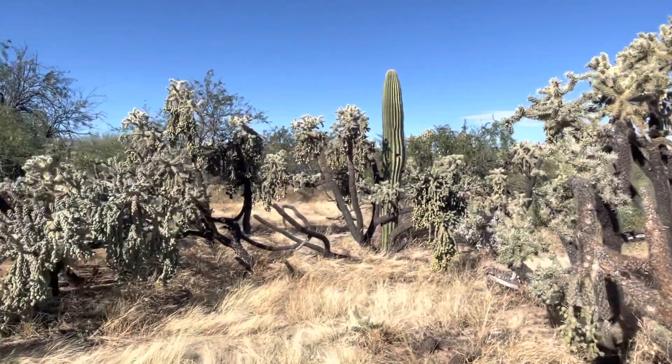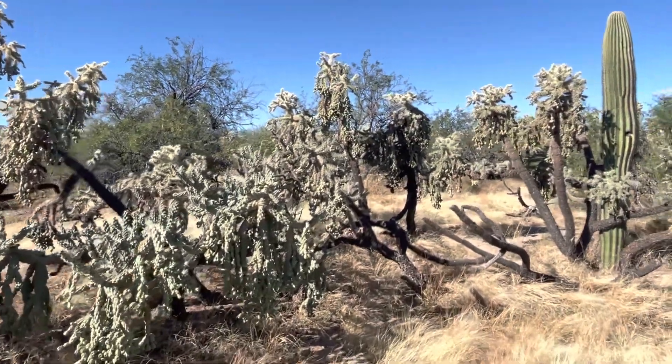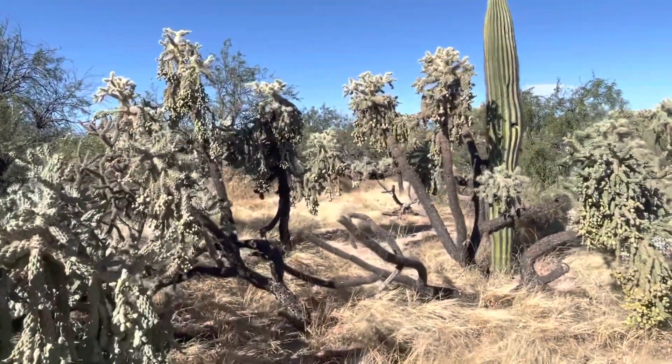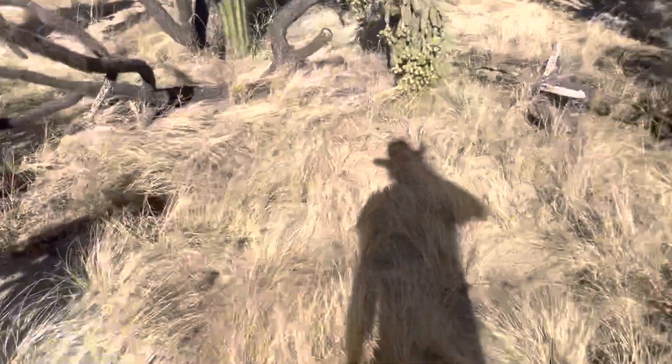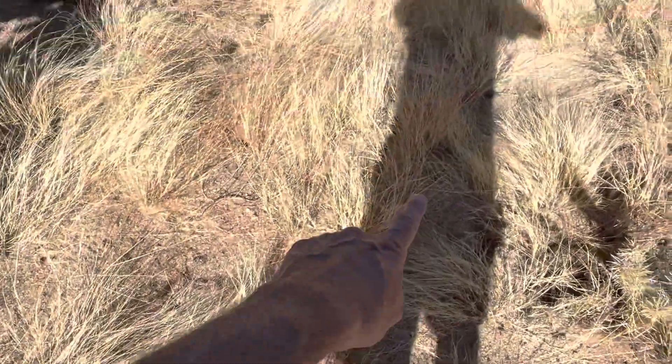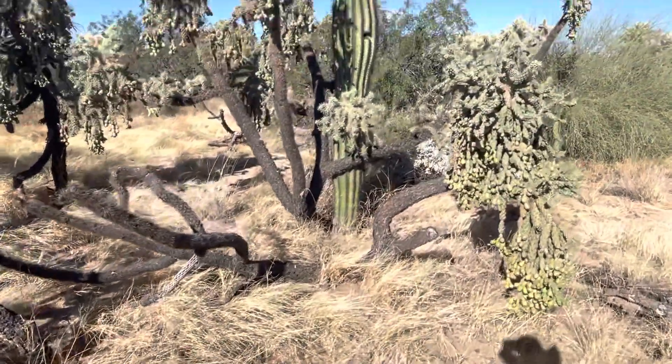I don't know how close I want to get to this, because these chollas are just — this big cholla is just all over it. And I really gotta watch my step. You can see there's even some endings there. You might not be able to see them, but I can see them. So I'm gonna just be really careful.